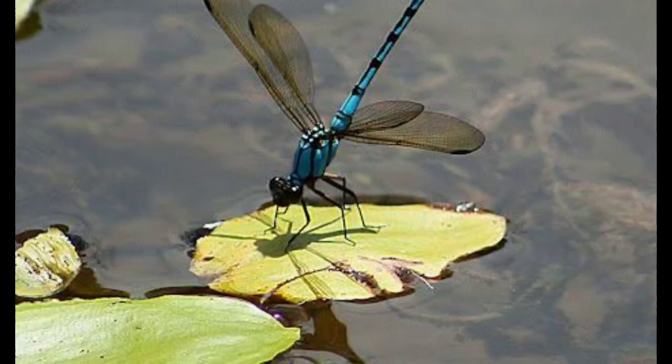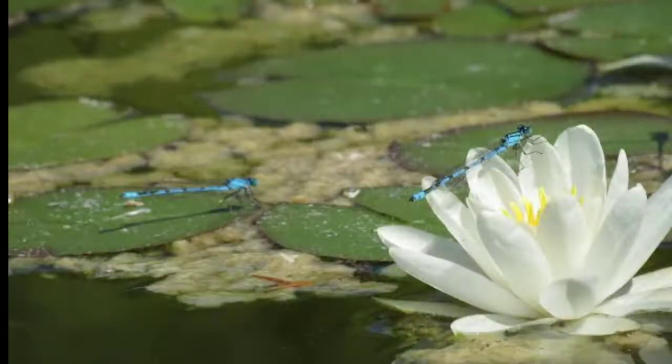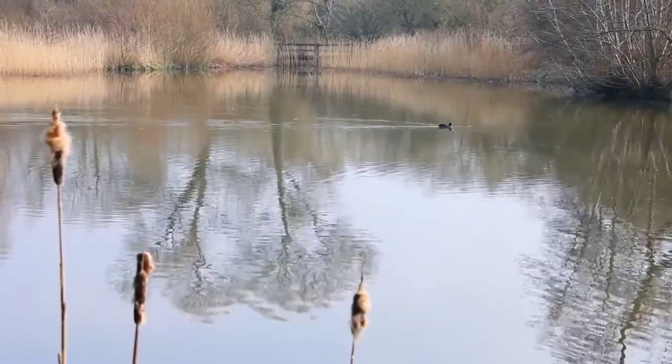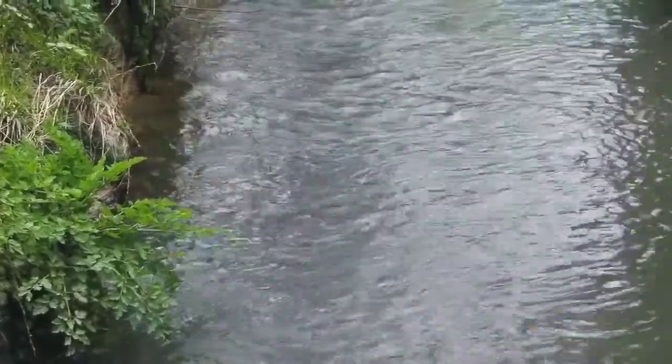Habitat. There are thousands of species of damselflies found worldwide, inhabiting a variety of environments including ponds, lakes, streams, and even marshes. They are most commonly found near freshwater habitats.